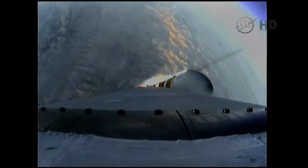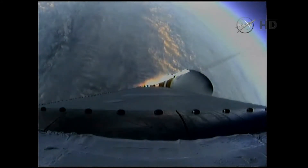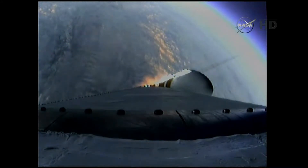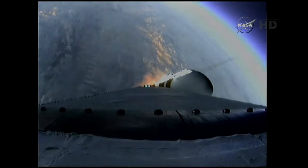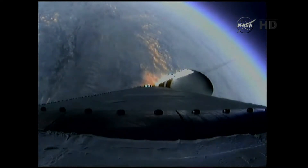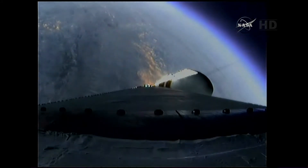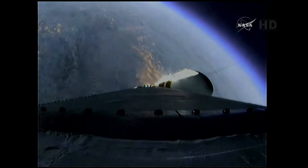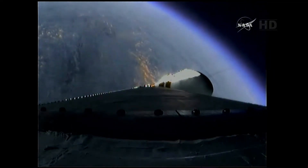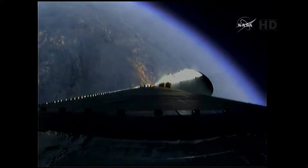One minute, 50 seconds in. Still looking good. Coming up on two minutes. Two minutes into the flight. Good engine control on the first stage. Port and starboard boosters still at good chamber pressures in the full power mode, and good core chamber pressure in the partial thrust mode. Two minutes, 22 seconds in.